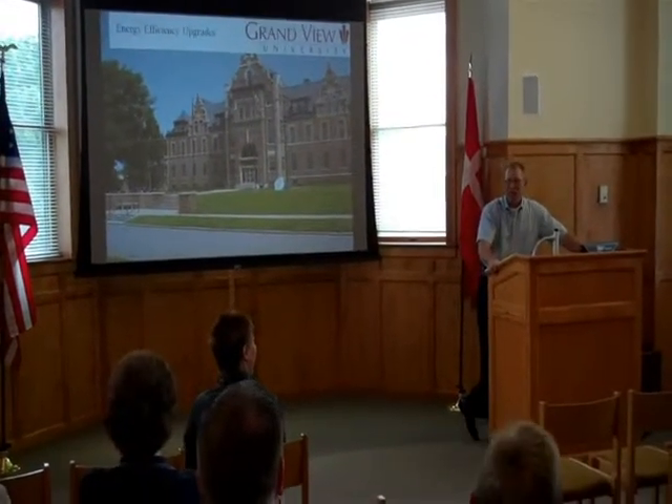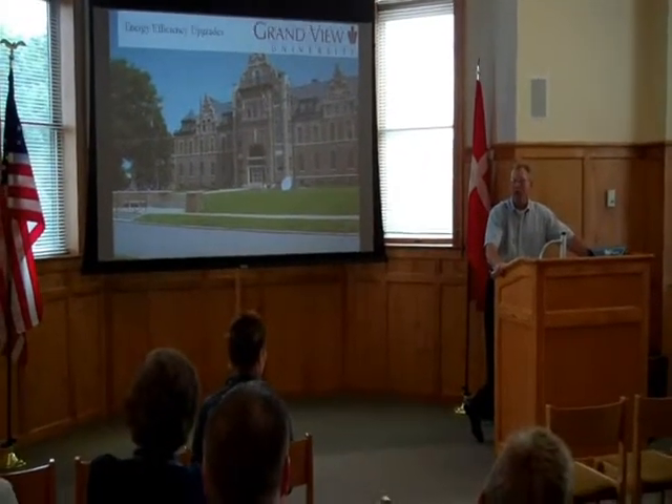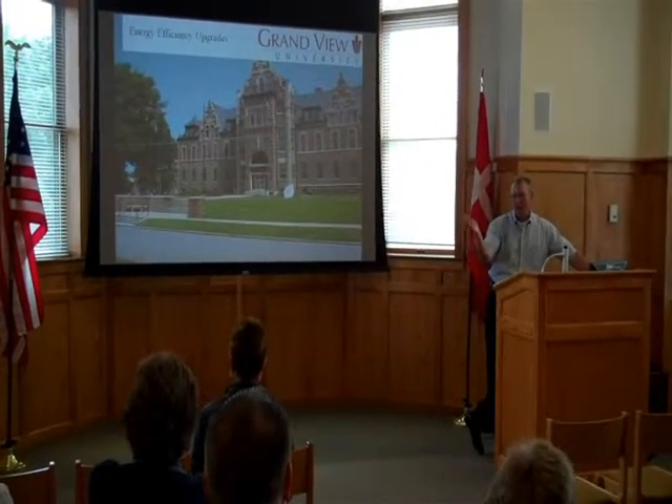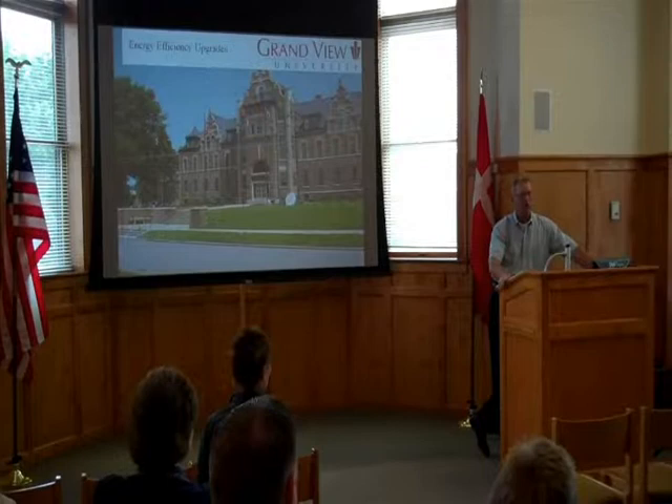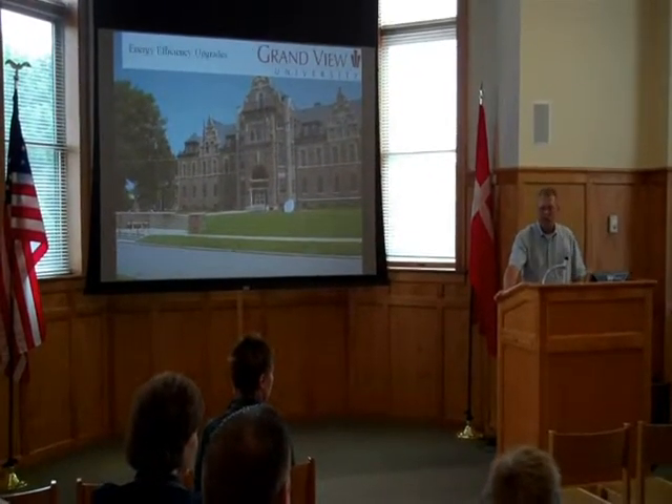We were waiting for some folks from the Office of Energy Independence, which is the reason we were having this, but we're going to go ahead and start anyway. You guys know me, I'm Greg. I would like to introduce Steve Hinn with Living Controls, and he's going to do the presentation for us.